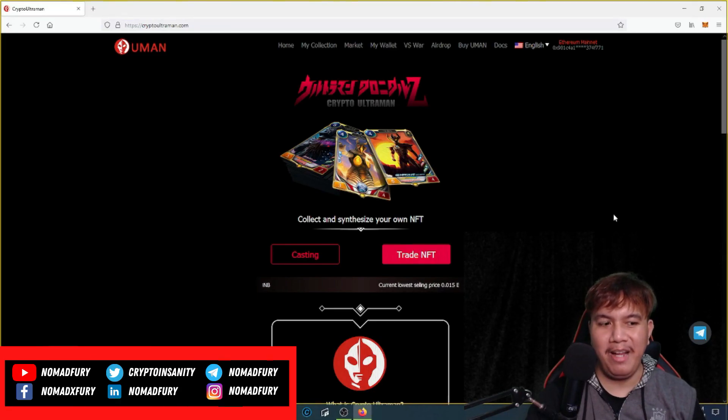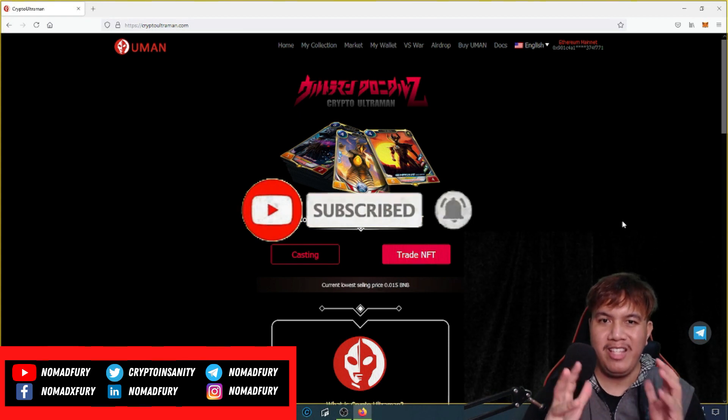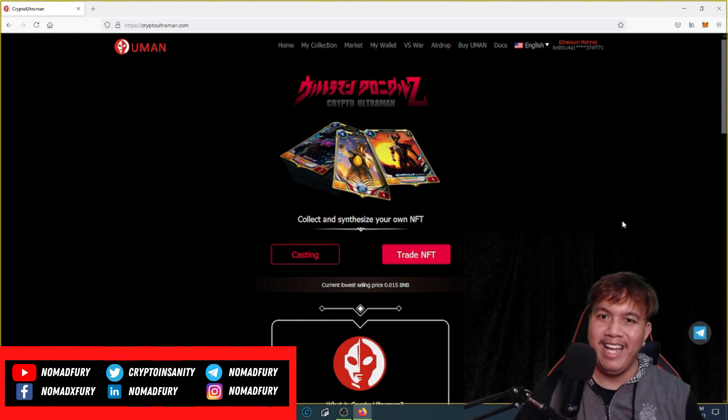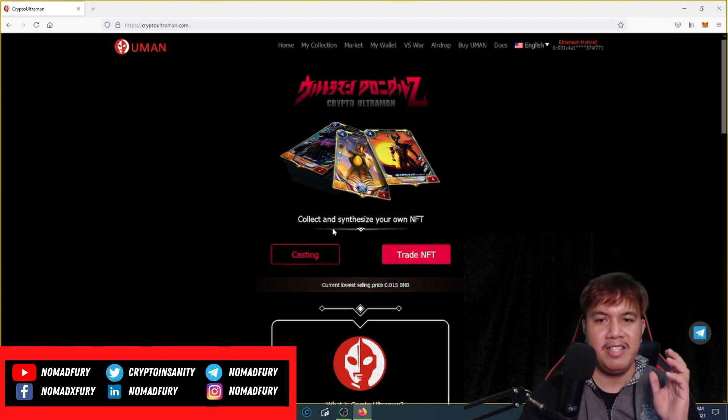Hey there, it's me again, back for another interesting video. This time let's learn more about Crypto Ultraman. I've been watching Ultraman since I was a kid, but now it's an opportunity for us to learn more about what Crypto Ultraman is all about — collecting and synthesizing our own NFTs.